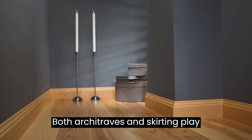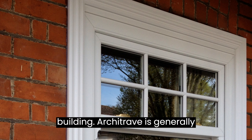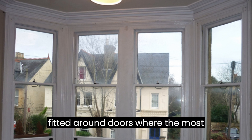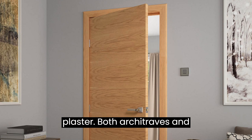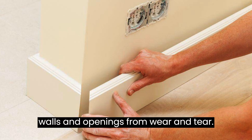Both architraves and skirting play important roles in enhancing the overall appearance and finishing of a room or building. Architrave is generally much thinner than skirting board and is fitted around doors where the wooden door frame meets the plaster. Both architraves and skirting add decorative elements, provide a cohesive look, and help protect the walls and openings from wear and tear.